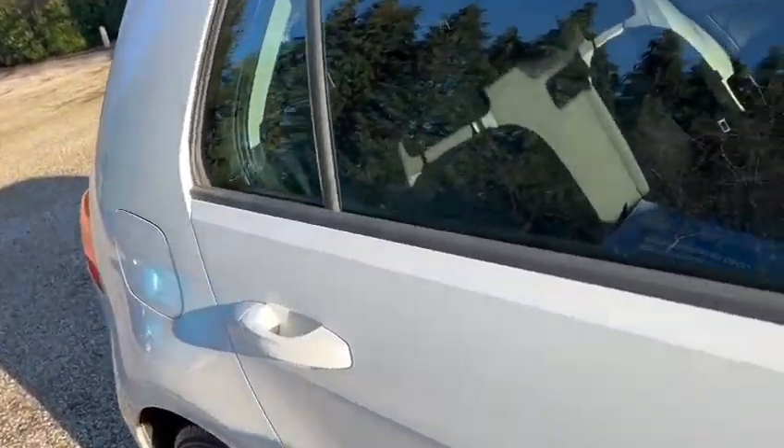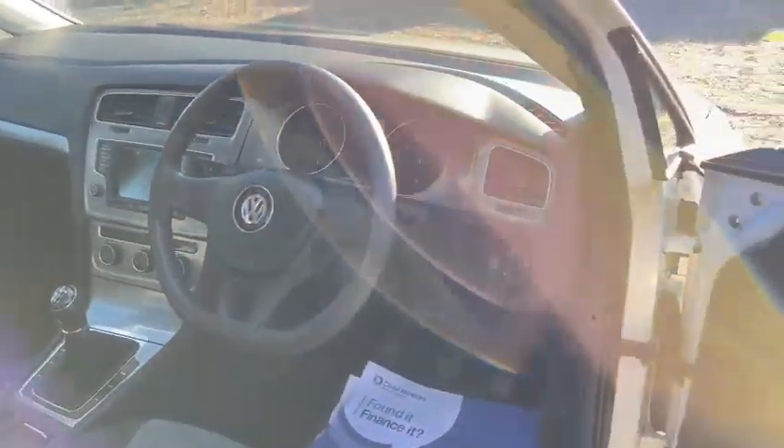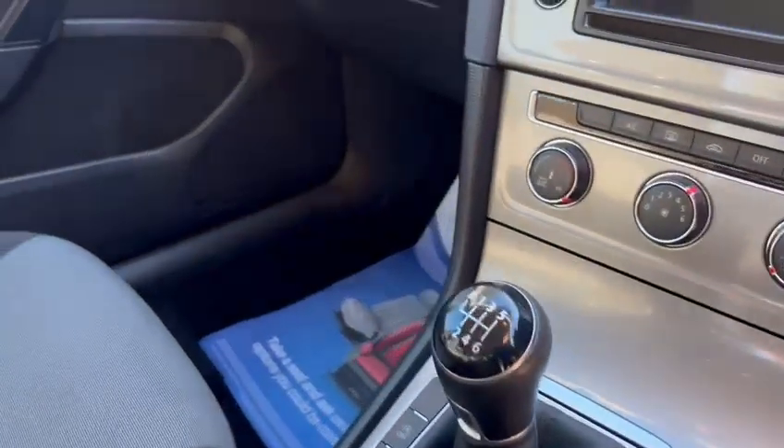So we've got the spare wheel, ISOFIX, height adjustable seats, electric heated wing mirrors, electric windows, six-speed manual gearbox, touchscreen radio with Bluetooth hands-free, and three rear head restraints.